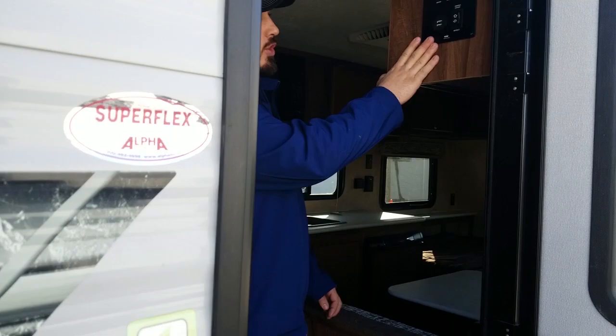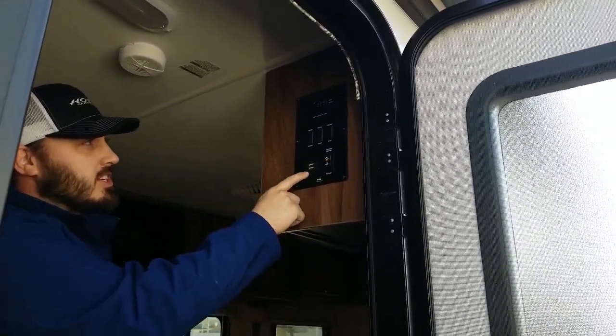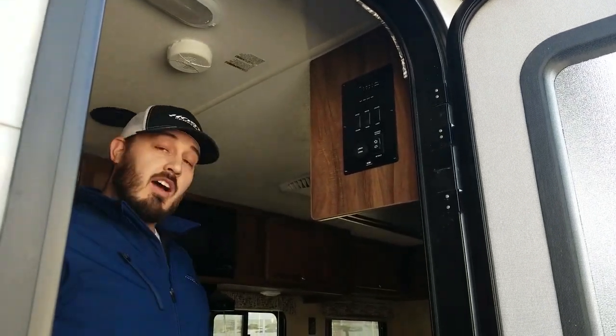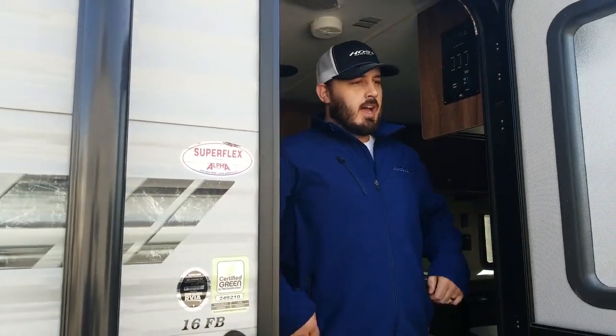On our way out, one last thing I'll mention is up here on the control panel. You'll notice it has the electric awning control, but they also have some USB ports built in. So if you have a phone or tablet, you can charge it directly off the battery — you don't have to worry about a generator or shore power. My name is Brandon; I've been selling these for the better part of a decade. Really great brand, know them like the back of my hand. Any questions, give us a call — we're more than happy to be your trailer guys.